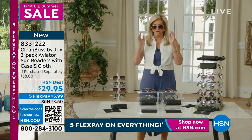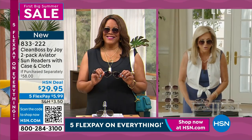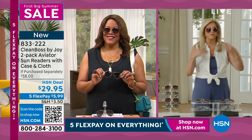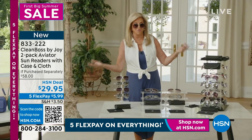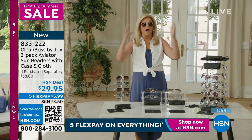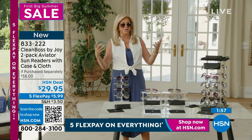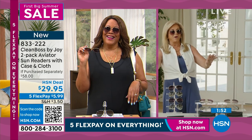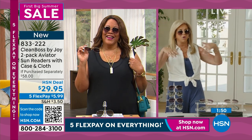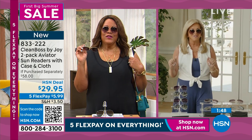You've never looked this cool with readers on. These aviator readers — I have a very dear friend, Armando Christian Perez, who is known for wearing his aviators. Does it get more Hollywood than this? You just put them on. And by the way, if you don't want to put your eye makeup on, you just put your aviators on and go out. You've got your aviators and you have two pairs.